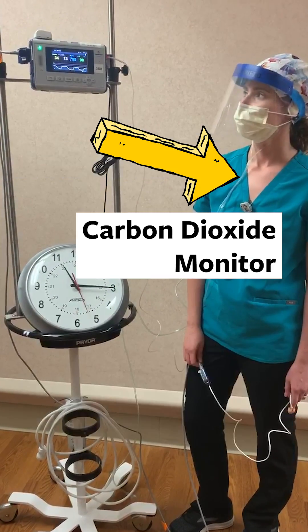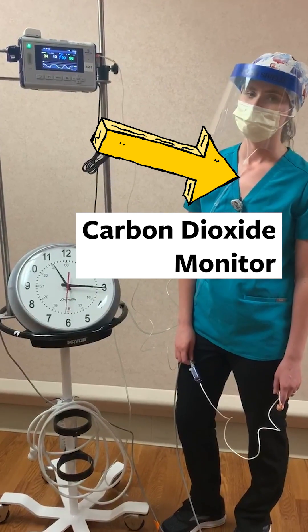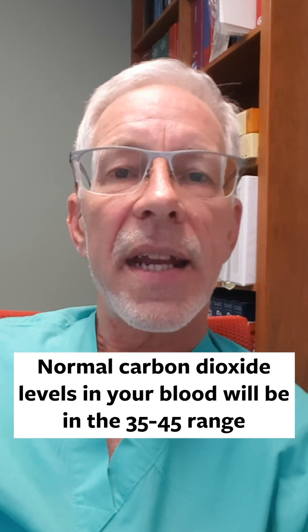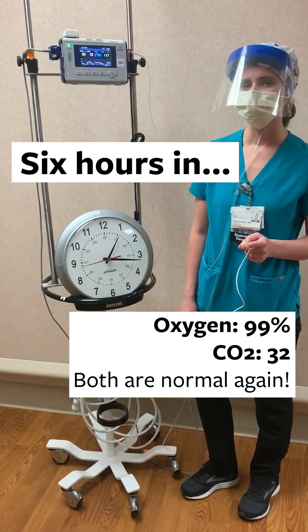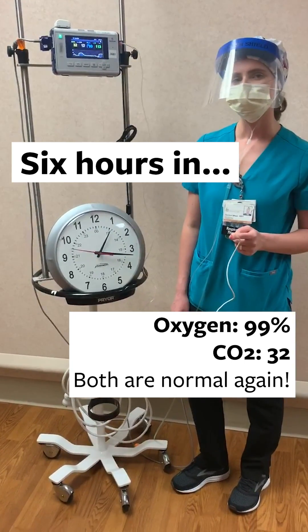The same is true for carbon dioxide. We have ways of easily measuring the carbon dioxide levels in your blood, and those levels in the exhaled breath are in the 35 to 45 range, and that'll be true with a mask and it's true without a mask. So the idea that masks somehow affect blood levels of oxygen and carbon dioxide — it's not true.